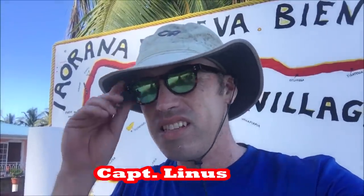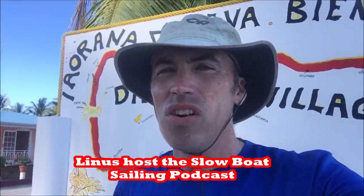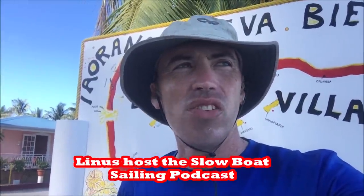Anna and I are here in Fakarava, and this is the second largest atoll in the Tuamotus after Rangiroa. It also has the largest pass and the largest village, so a lot of people stop here, even in the low season right now. Fakarava is a UNESCO World Heritage Site and it has some fabulous diving, although I am not a diver. You have to enjoy diving with sharks, who are very well-fed here in Fakarava and will probably not bother you.